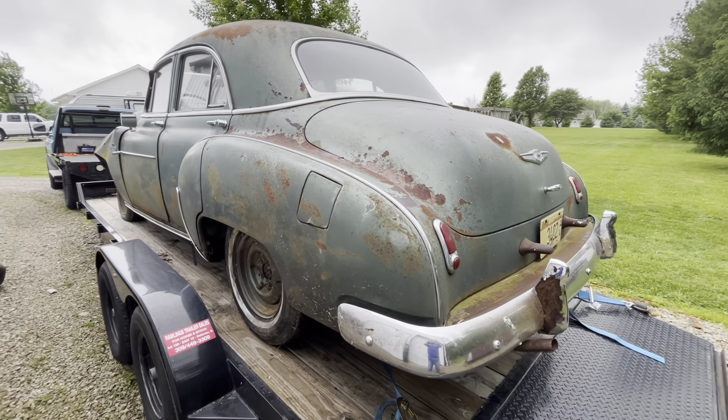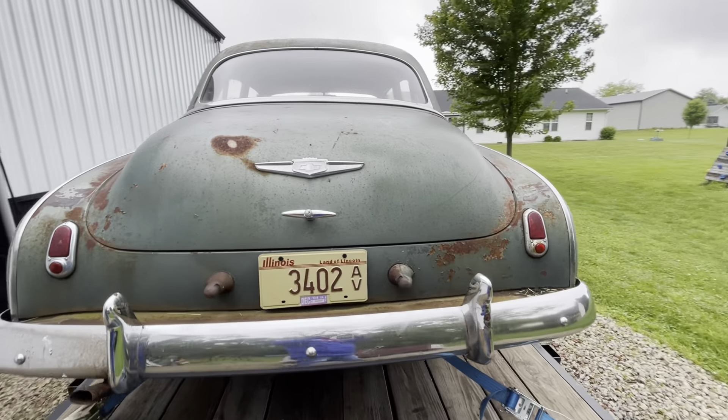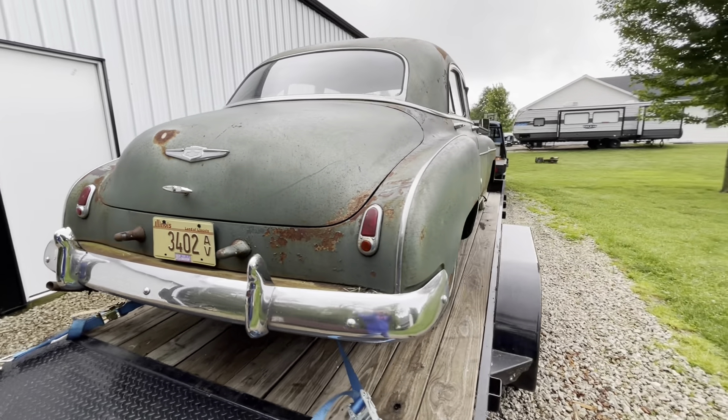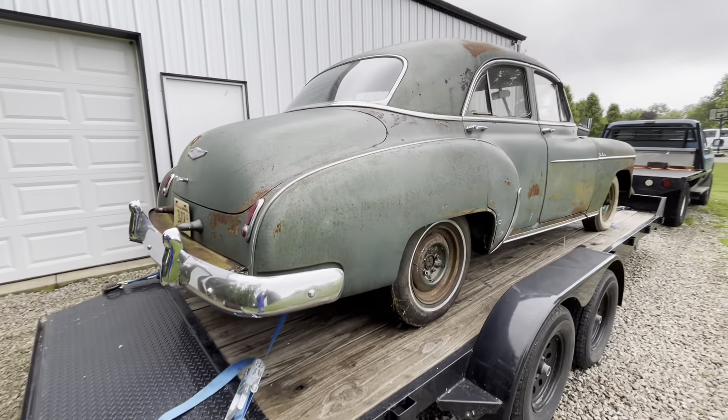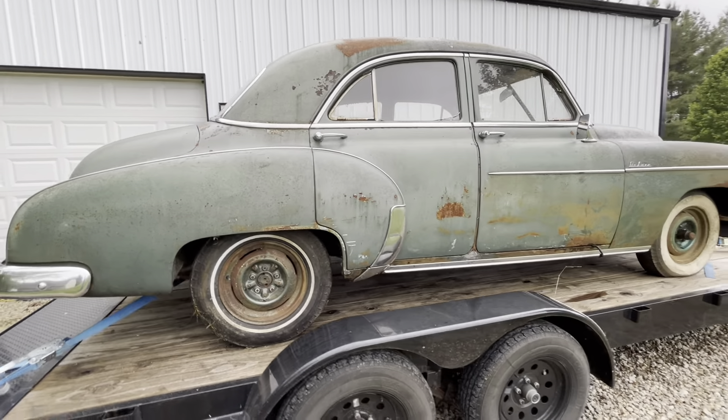Let me know what you think of this thing — what should I do with it? Maybe we just turn it into new pop cans, chip it. There's so much cool chrome on it though. Somebody somewhere is looking for this thing.